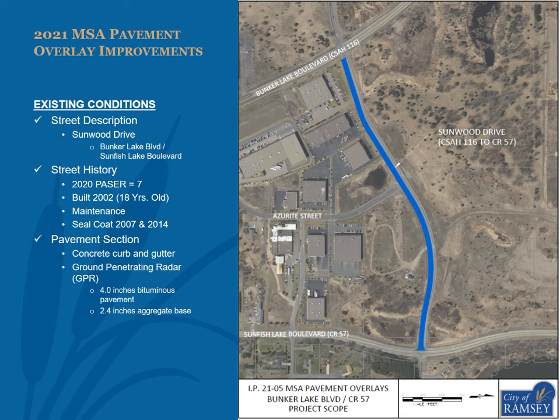This segment of Sunwood Drive was constructed in 2002 as an urban collector street with concrete curb and gutter. Ground Penetrating Radar takes readings of the ground at one-foot intervals and can determine the thickness of bituminous pavement and aggregate base. The city hired a firm to drive city streets built before 2001 and determine the existing pavement section using a truck-mounted GPR system. GPR data found an average of 4.0 inches of bituminous pavement and 2.4 inches of aggregate base on Sunwood Drive between Bunker Lake Boulevard and Sunfish Lake Boulevard.